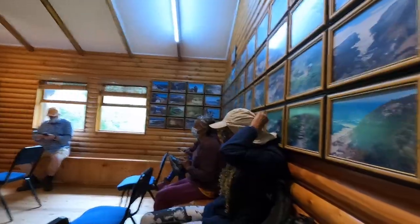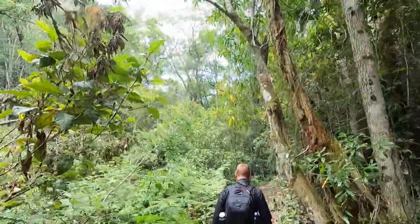After a 20-minute briefing video and taking some photos, we set off into the coastal forest.